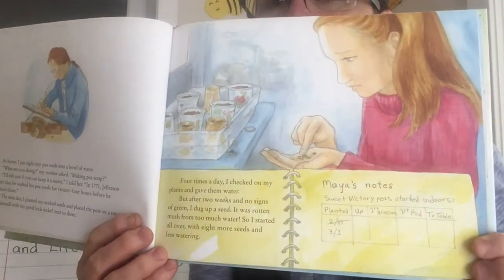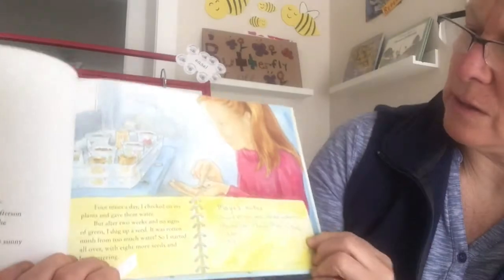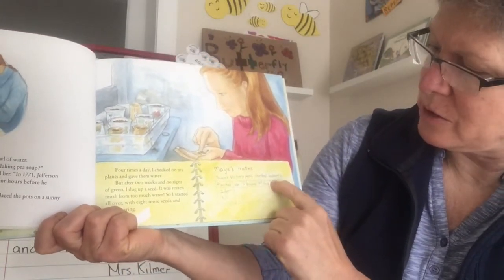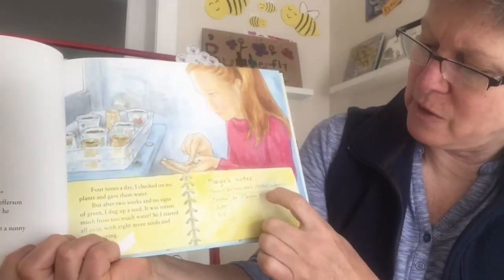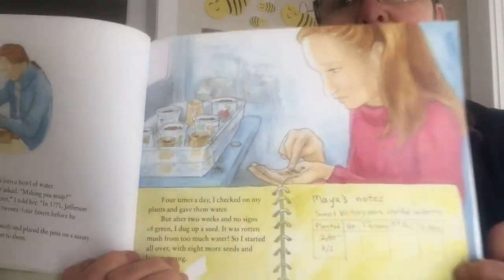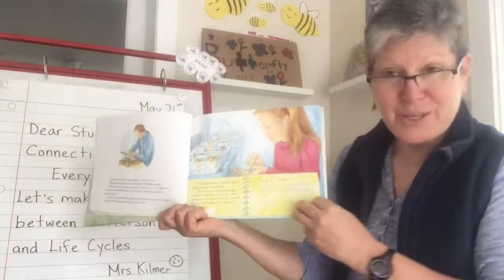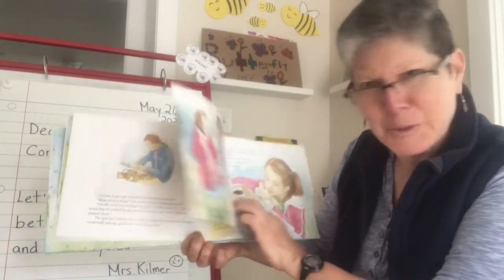There's Jefferson writing his notes and here she is with her pea plants on the windowsill, taking notes. Sweet victory peas started indoors the day she planted. She's going to keep track of when they have their first blossom, their first pod, and then when they're at the table. That's like being a real scientist, making observations every day about the progress of her plants. Maybe some of you are doing that at home.